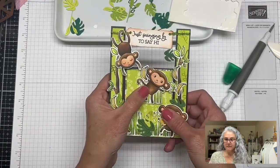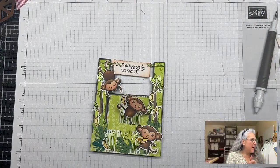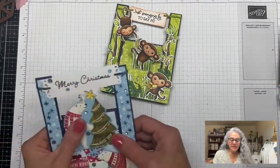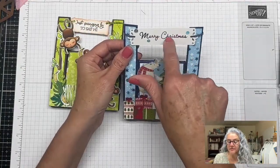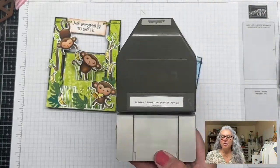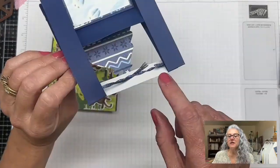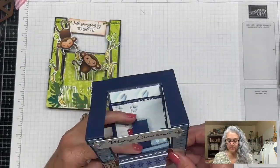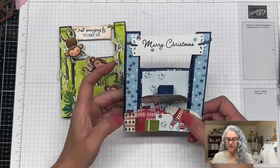Let me show you the other cards I made. We could make another one — about 21 minutes. This is the Christmas version — very simple, all paper. The only extra is a Merry Christmas stamp using the Elegant Edge Topper. It's the same concept: it opens like this, the ribbon line is there, and it closes like this.